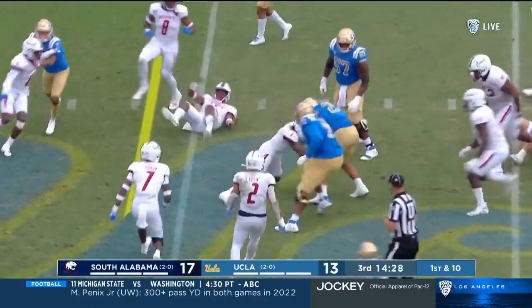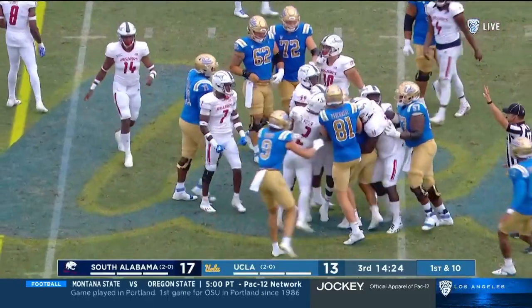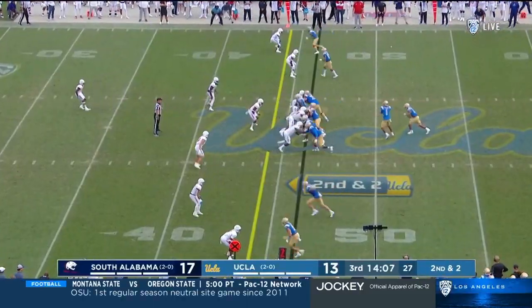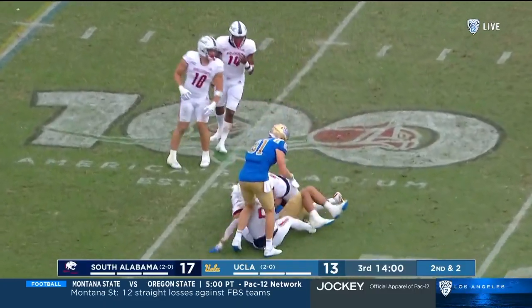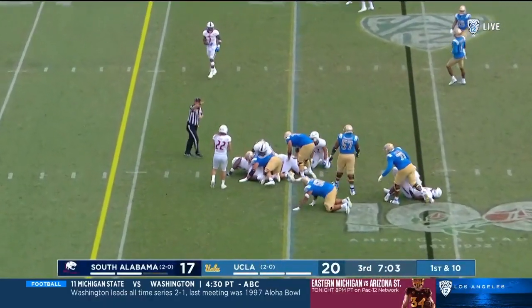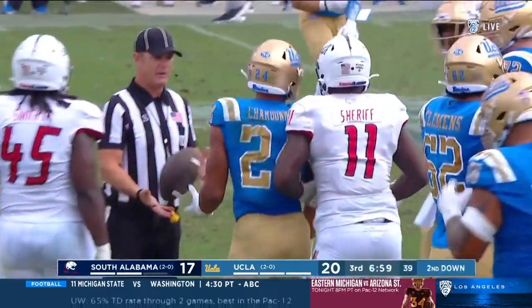Charbonnet breaks a tackle, bounces off a second, and takes it down close to the 45 of South Alabama. Jake Bobo has played a ton, but Charbonnet said, 'Let's make a statement here.' Oh, there's a nice cutback. Three plays, three good gains. Charbonnet takes it down, gets five on first down. Again, the offensive rhythm is there.